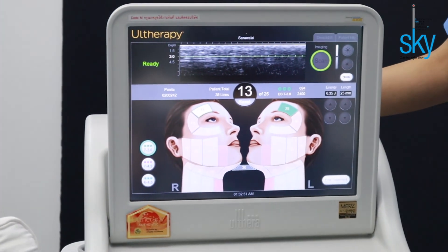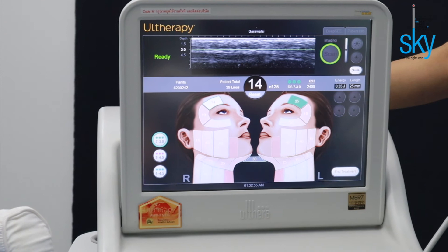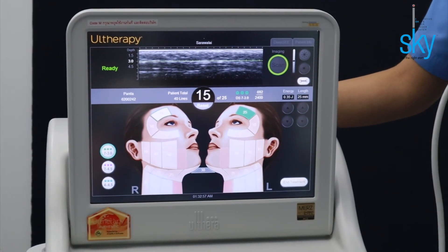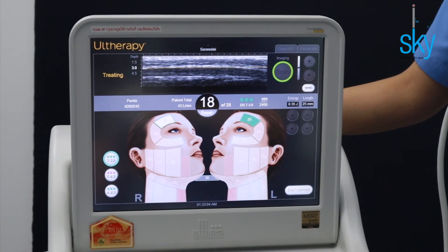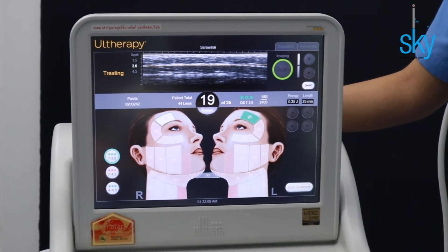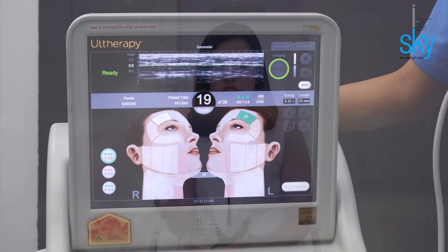Altherapy SPT comprises three steps: See, Plan, and Treat. The first step is See. Altherapy is the only machine that provides visualization, which distinguishes it from other machines. Visualization is absolutely crucial to determine the structure of the skin, identify the thickness and depth of the skin. Altherapy provides a real-time image so you can see the correct layer being treated, ensuring maximized results and helping to avoid hitting the wrong things — for example, blood vessels, which can cause bruising, or bone, which can cause pain. Therefore, treating correctly means less pain.